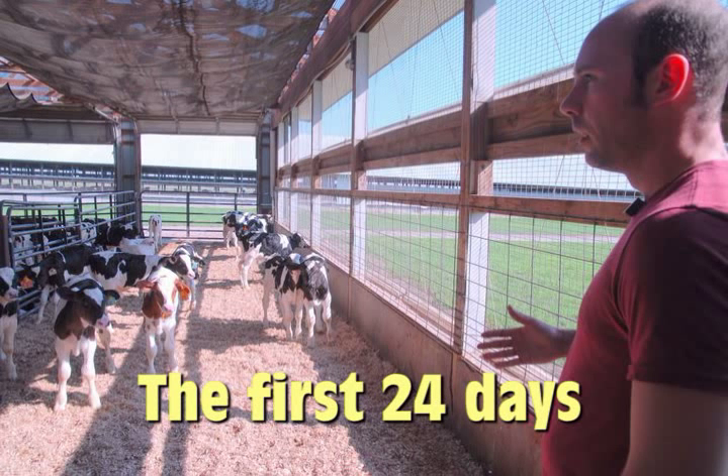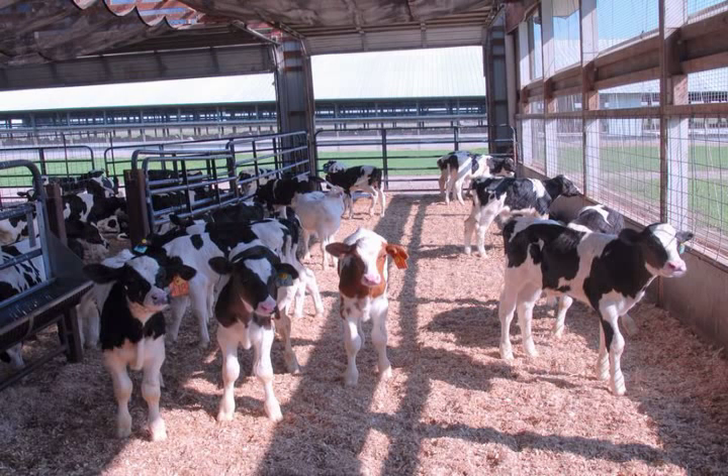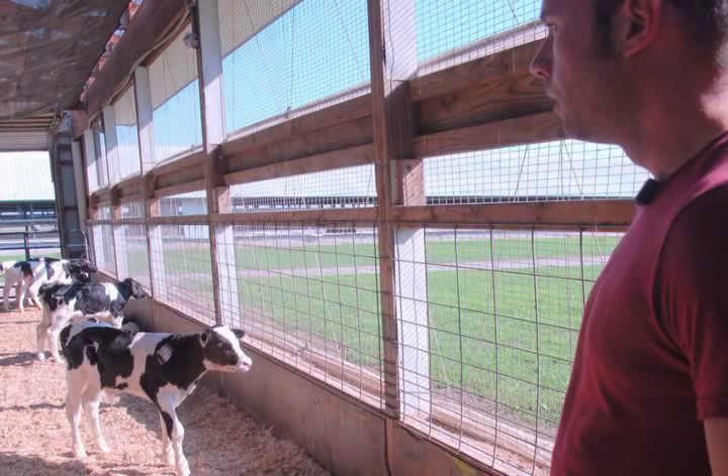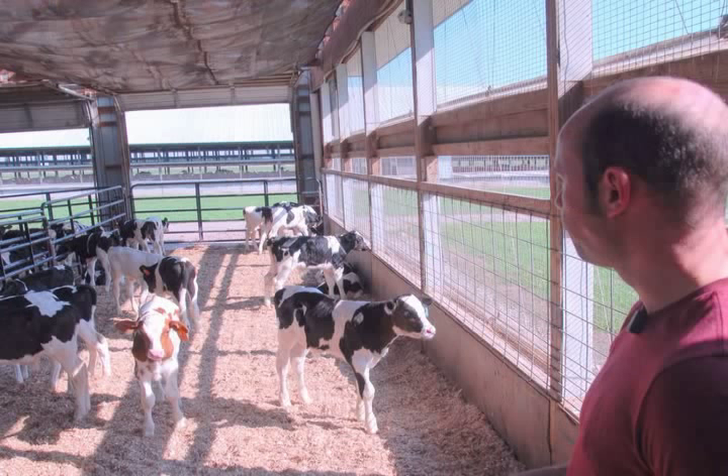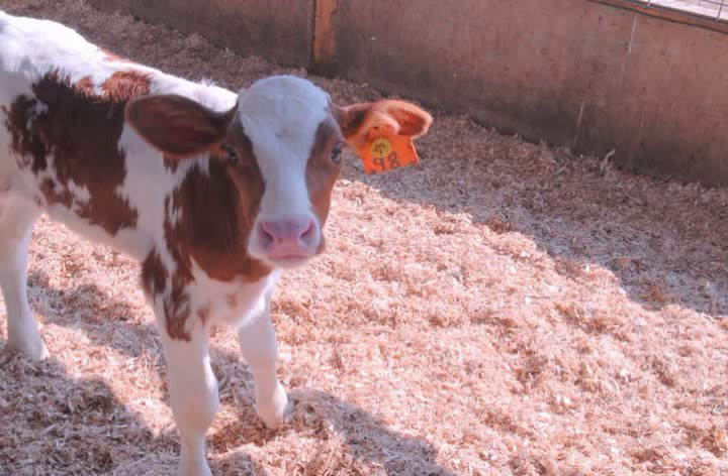This is one of our start barns where we begin the whole veal process. We work with about 12 to 15 different source dairy farms. Basically what happens is we either go pick up these calves or they bring them to us on a Monday or Tuesday of any given week. We'll weigh the calves and put them in different groups based on weight. Then we tag them and feed them right away, and that's how the process starts.